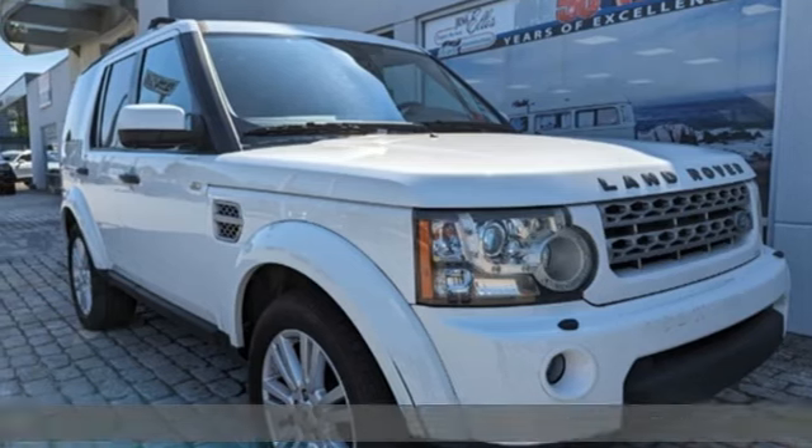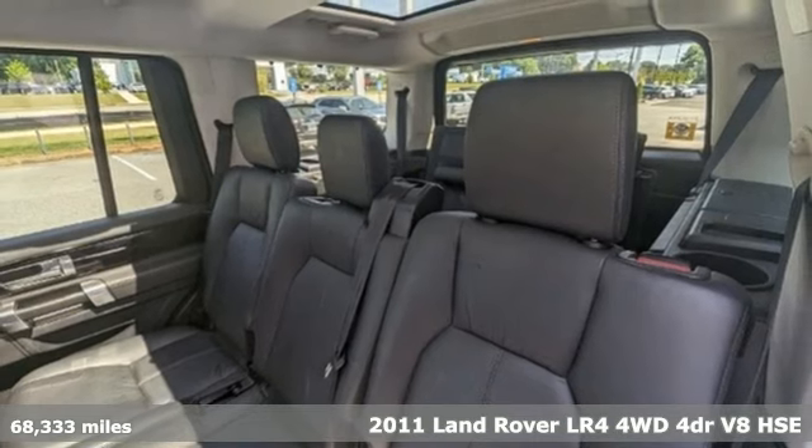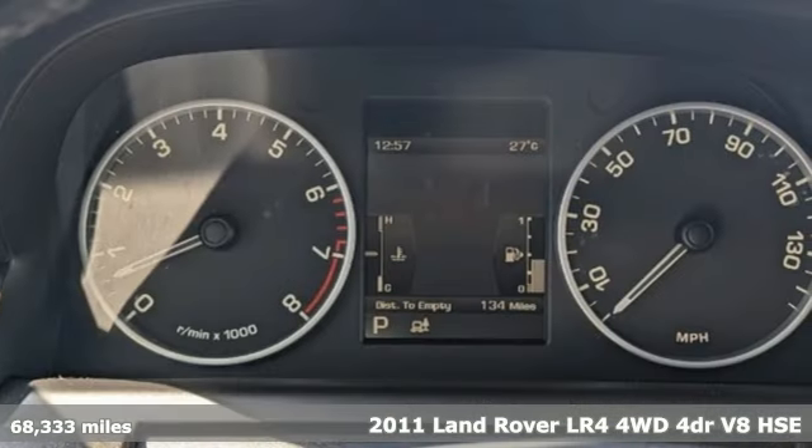Here's a 2011 Land Rover LR4. You'll stand out in a Land Rover, plus it offers an exciting list of features.